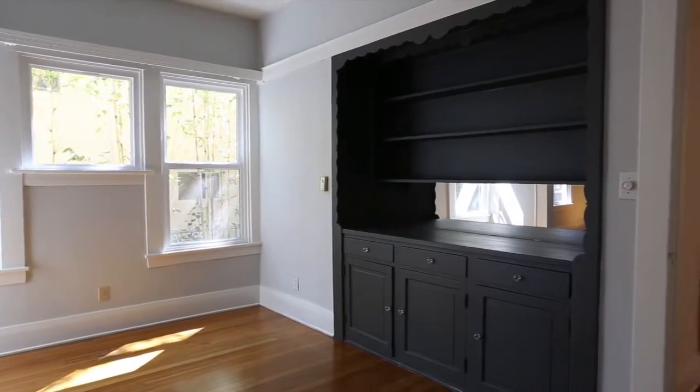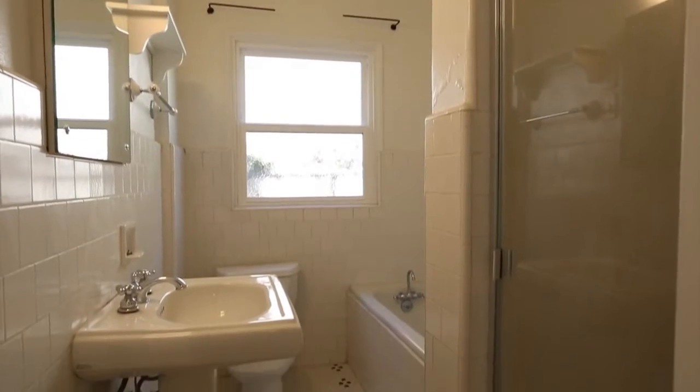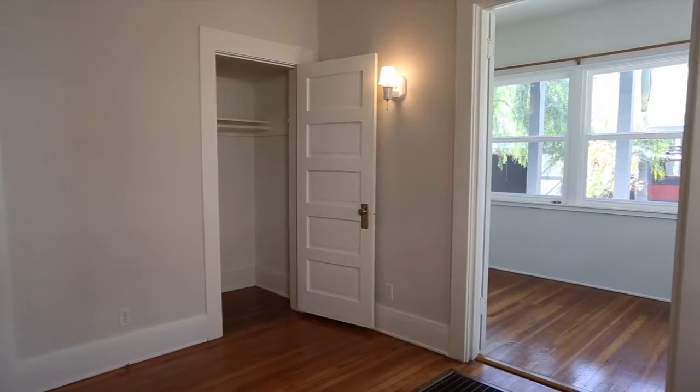Every room is filled with natural light thanks to dual glazed windows throughout. Hardwood floors, beautiful craftsman style moldings, and custom built-in bookcases set this property apart.